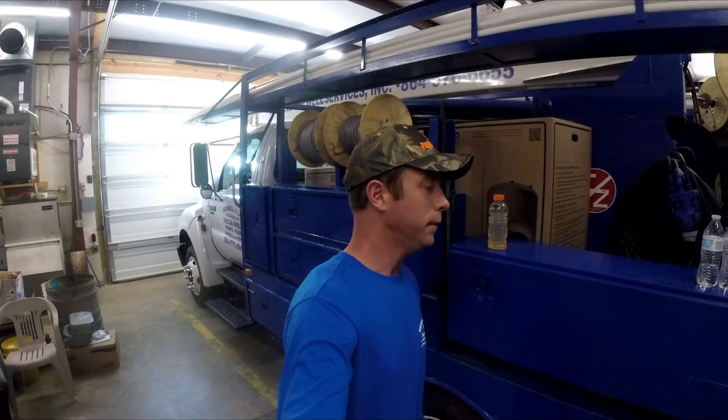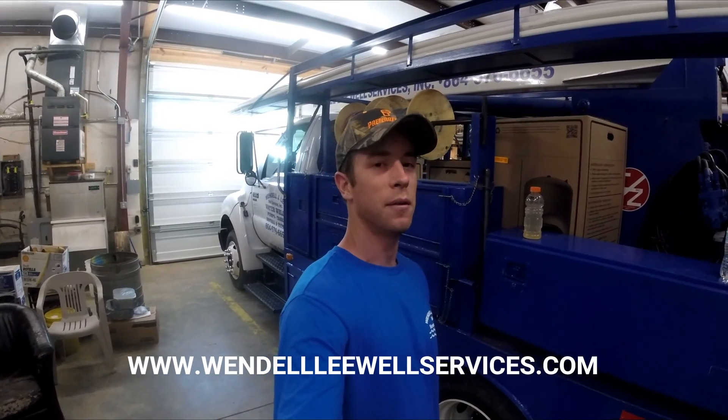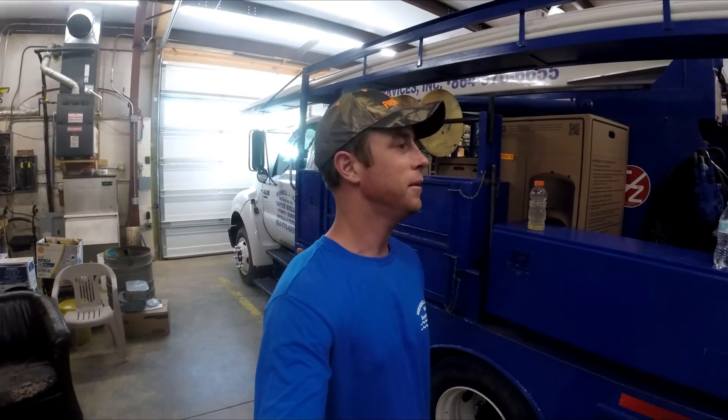Hey YouTube, Wendell Lee Well Services back at you again, thanks for tuning in for another video. I've got a unique video for you today — it's what I like to call a problem solver edition.